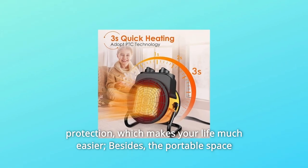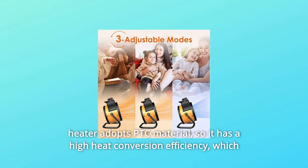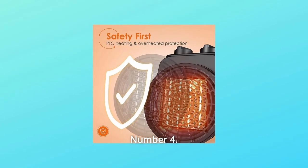Besides, the portable space heater adopts PTC material, so it has high heat conversion efficiency, which makes this cost-effective room heater save on electricity bills for you while offering warmth in cold weather.